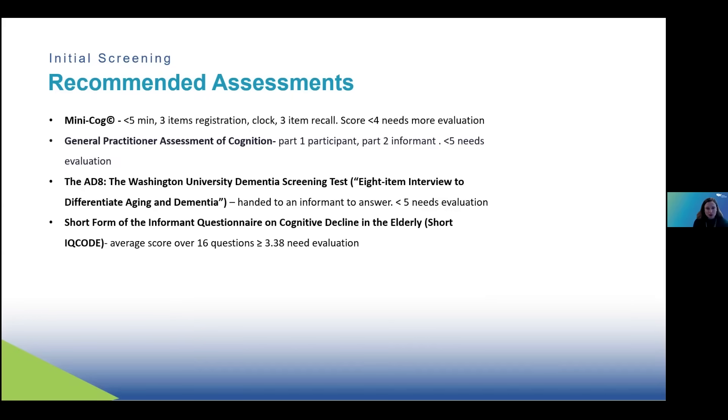The short form of the Informant Questionnaire on Cognitive Decline in the Elderly — which we always call the IQ Code — is 16 questions on a Likert scale, where the informant indicates whether the person is doing something worse than before or not. If you average all 16 questions and the score is greater than 3.38, that warrants further evaluation. These are really short assessments.